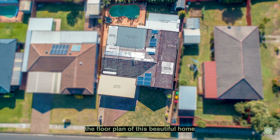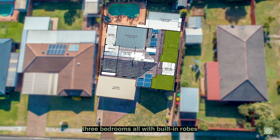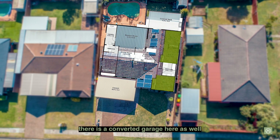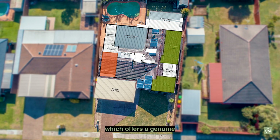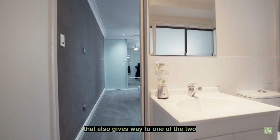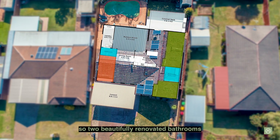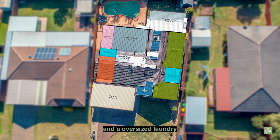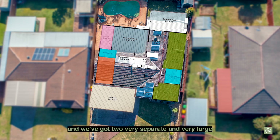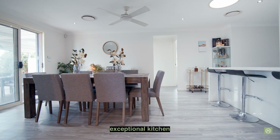The floor plan of this beautiful home consists of three bedrooms, all with built-in robes. There is a converted garage here as well which offers a genuine fourth bedroom, also with built-in storage. That also gives way to one of the two bathrooms — two beautifully renovated bathrooms and an oversized laundry. We've got two very separate and very large living areas, plus a family room off the exceptional kitchen.